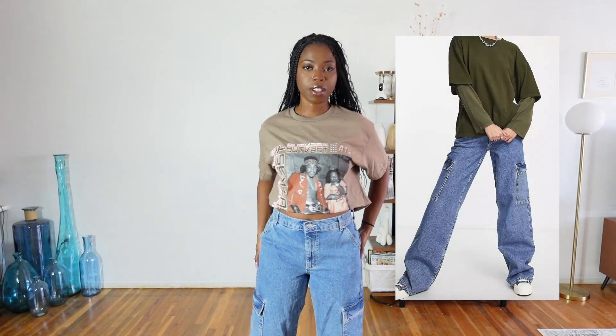Let me know what you guys think. While you're here, hit the subscribe button so you don't miss any future upcoming videos, and hit the like button if you actually like this video. If you want to chat with me, don't forget to leave a comment. Alright, let's jump right into it! First up are these high-waisted cargo jeans I got from ASOS.